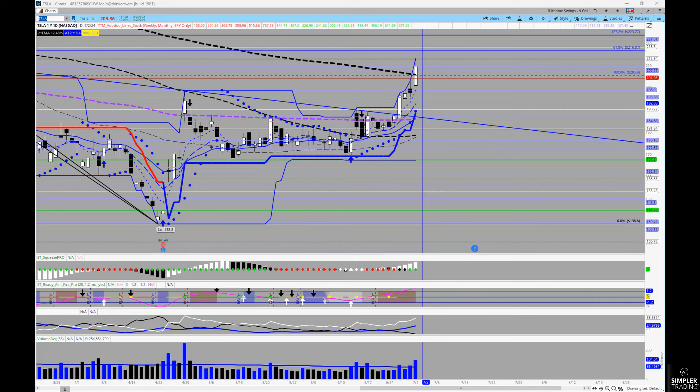I actually think 218, maybe even 230, could be in play — especially if you can give it time into earnings. That's a review of what has been one of the most profitable spots for us.